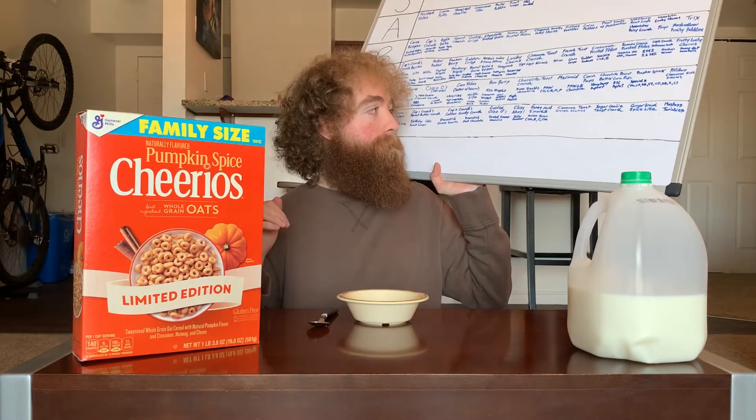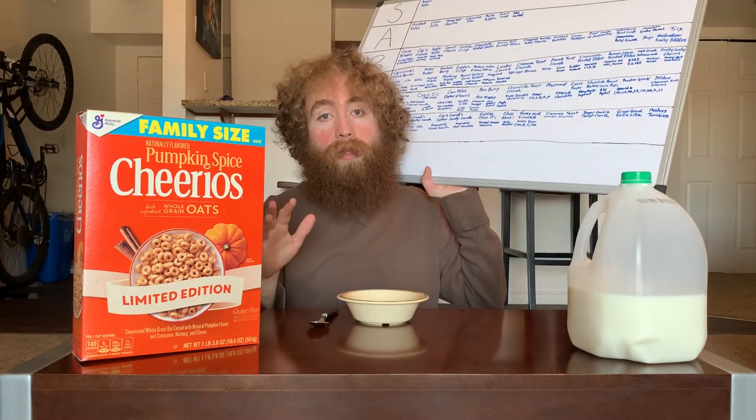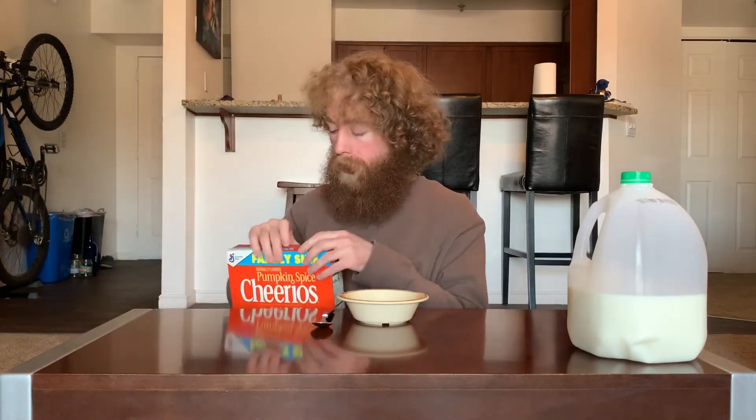That's now two pumpkin spice cereals — Frosted Mini Wheats and Special K — that have ended up at a D, so not a great outlook. But it is Cheerios, and sometimes they have some pretty decent things going on, so maybe something good will happen here. Let's just check it out and see what we get.